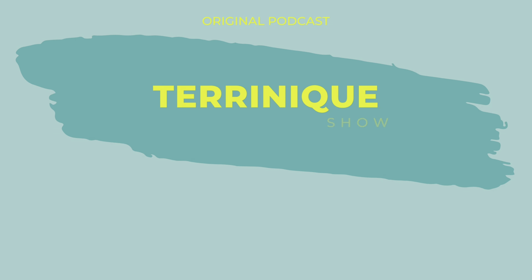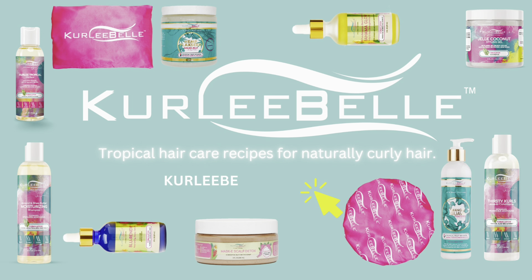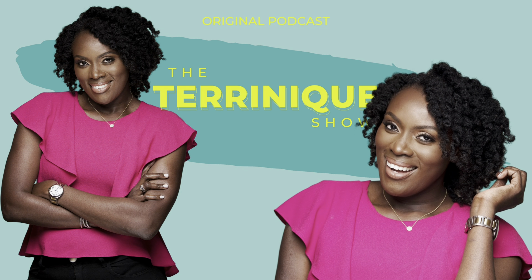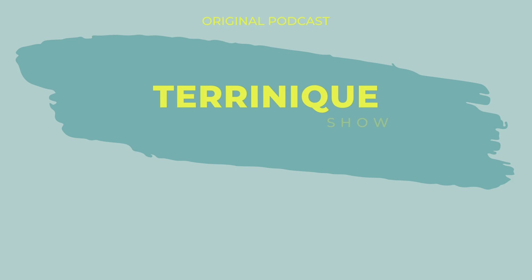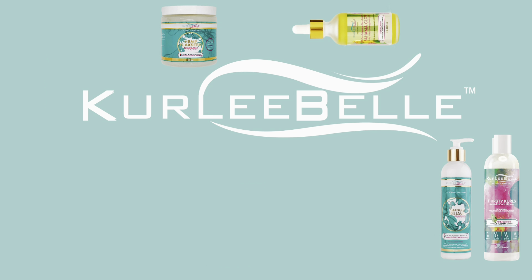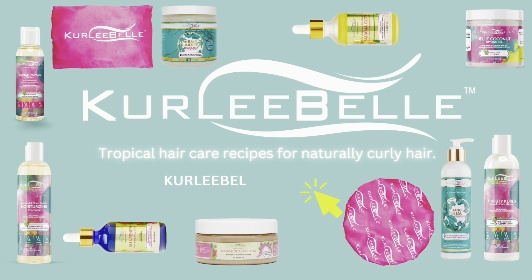Hi, I'm Taranik Pennerman, founder of the best-selling naturally curly hair care brand Curly Belle, and host of The Taranik Show, a show where we talk about hair, a woman's crowning glory. I'm so happy that you've allowed us to be a part of your hair care journey, and I hope that you enjoy the show.